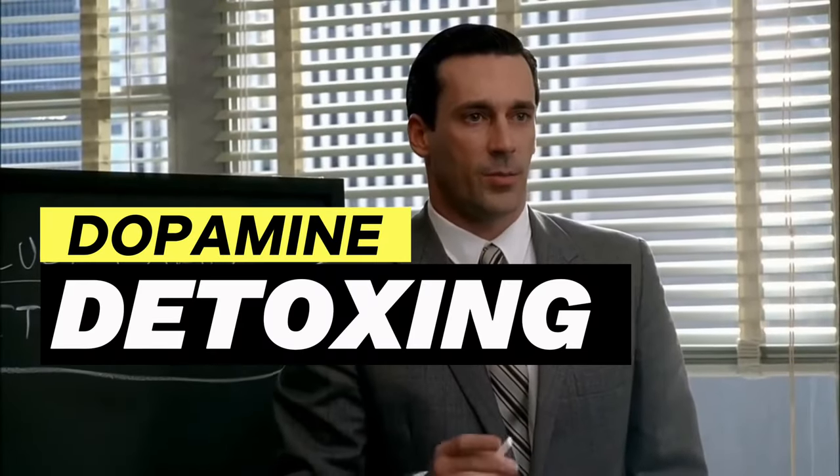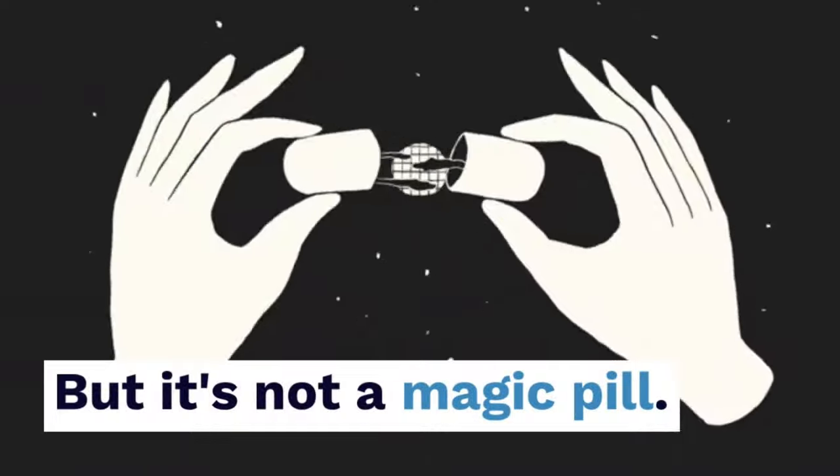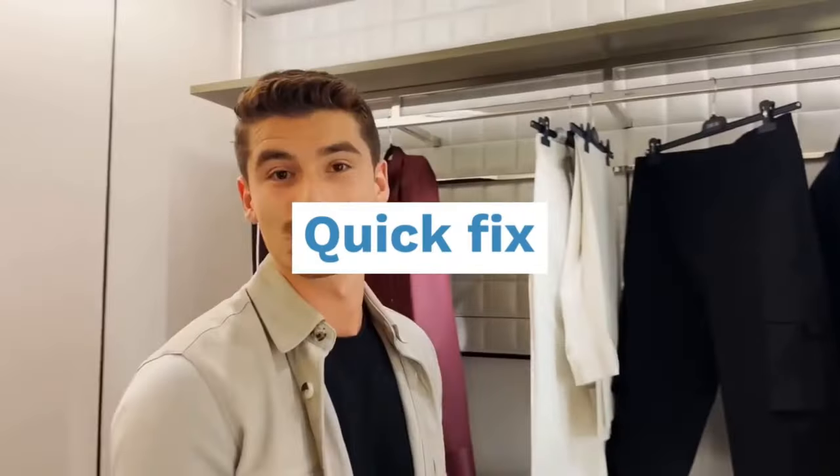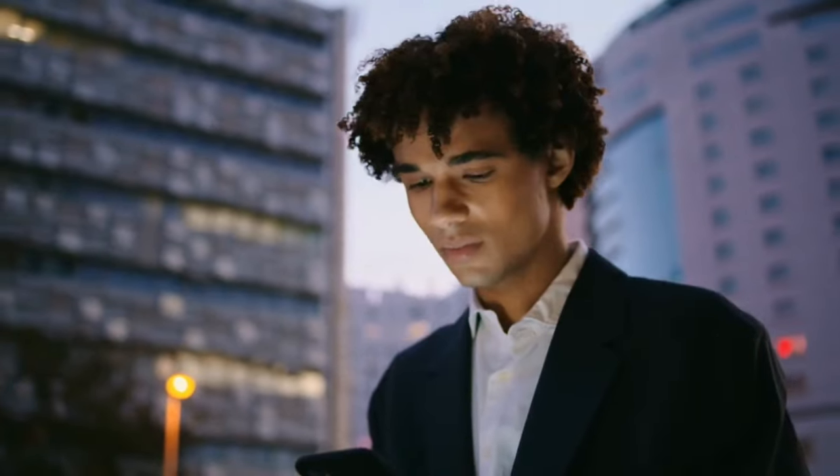Today we're talking about dopamine detoxing. Dopamine detoxing can be a powerful tool, but it's not a magic pill. A lot of people treat dopamine detoxing like a quick fix, a magic that will instantly transform them, but it doesn't work that way.